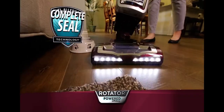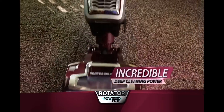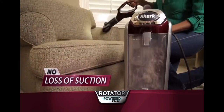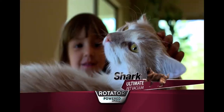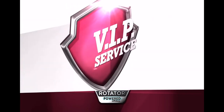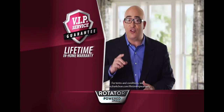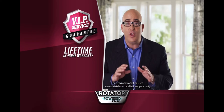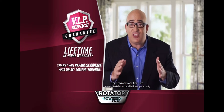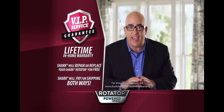The Shark Rotator Lift-Away's combination of Anti-Allergen Complete Seal technology, its uncompromising deep cleaning power, and true no loss of suction make it the ultimate pet vacuum. And when you order from Shark, Mark will give you his industry-first lifetime VIP service guarantee. If anything goes wrong, for as long as you own the Rotator, we'll take care of everything — even the shipping cost both ways. You pay absolutely nothing, guaranteed.